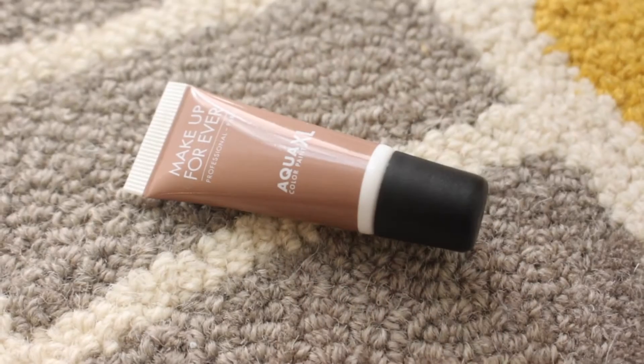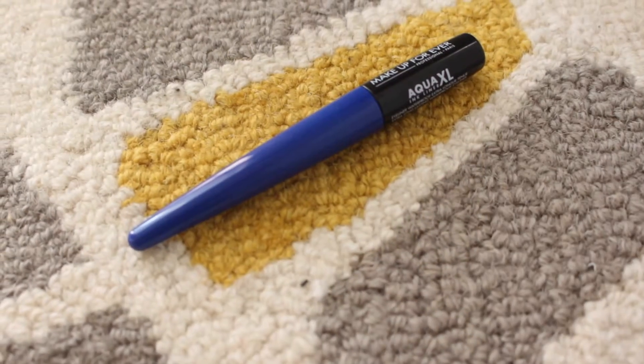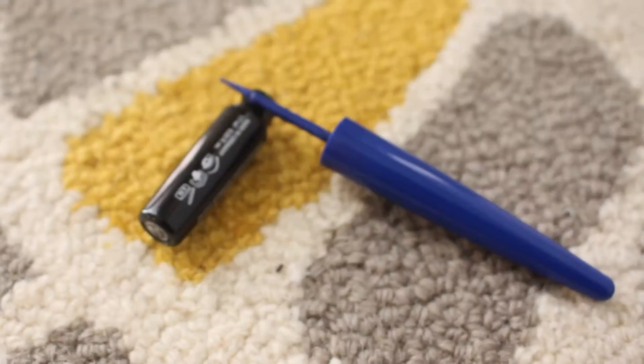I'm going to show you a couple of their products that are their most recent additions to their waterproof line. Their waterproof line is called the Aqua XL, and they just recently brought out a Color Paint, which is basically a color cream eyeshadow, and an Ink Liner, which is an extra long wear waterproof eyeliner. This is the one that I have and it is absolutely gorgeous — I'm actually going to be doing a tutorial using all waterproof products that will include these.